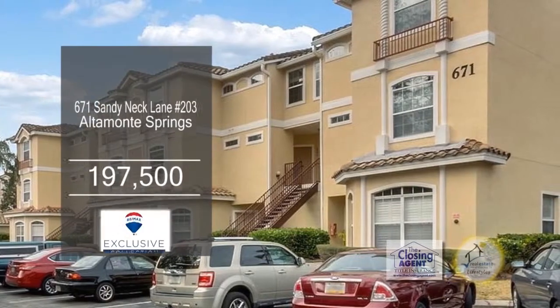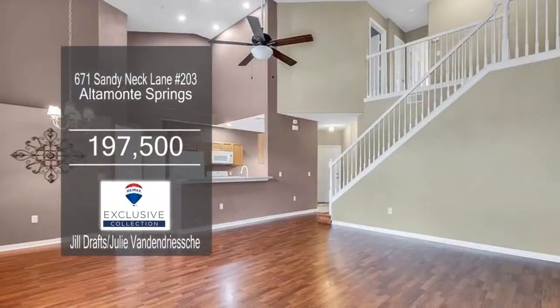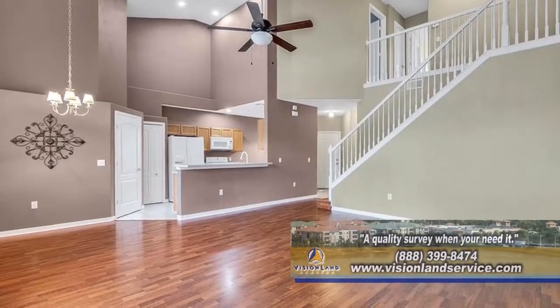Fall in love with this three-bedroom, two-and-a-half bath condo in Altamont Springs. This spacious living room has laminated wood floors and a high ceiling.